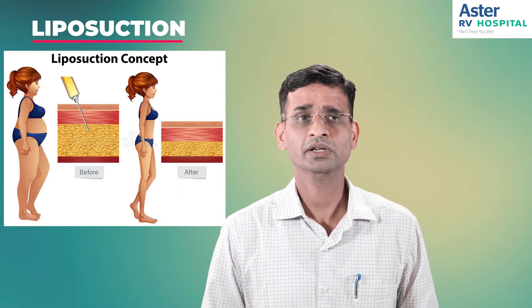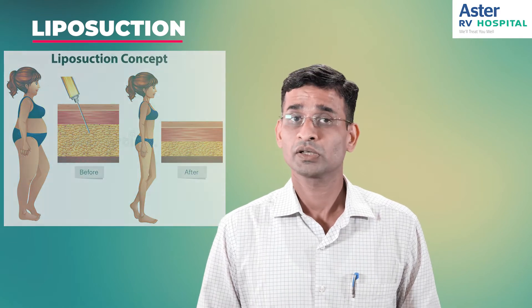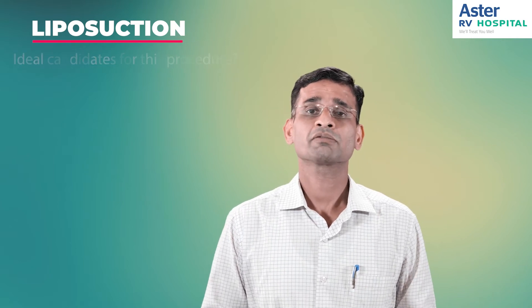So what exactly is liposuction? It is a surgical way of removing the excess fat. So who are the ideal candidates for this procedure? Someone who is overweight but well within 20% of their ideal body weight, the one who has good elasticity of the skin, someone who has got good muscle tone — in these cases the liposuction works really well.